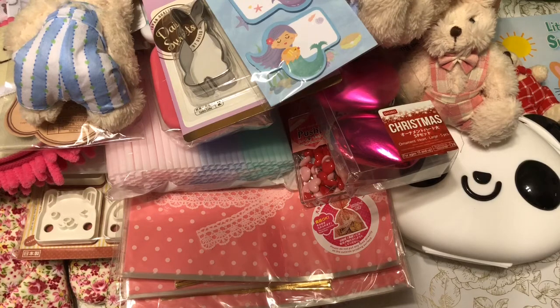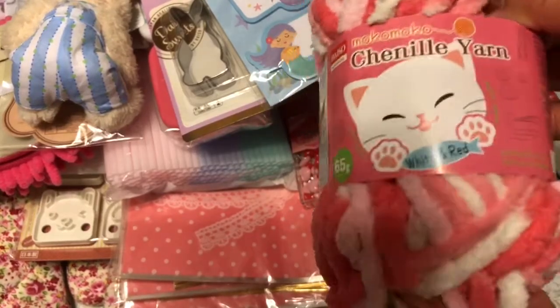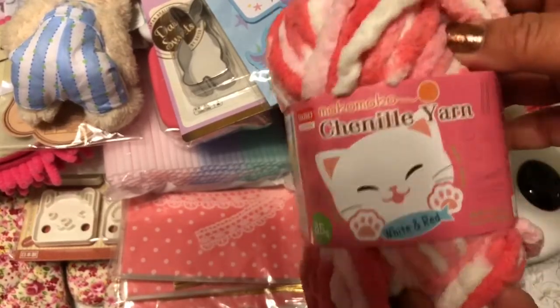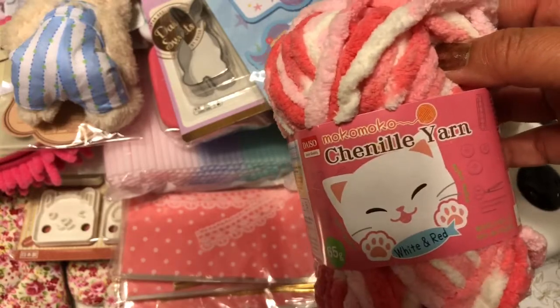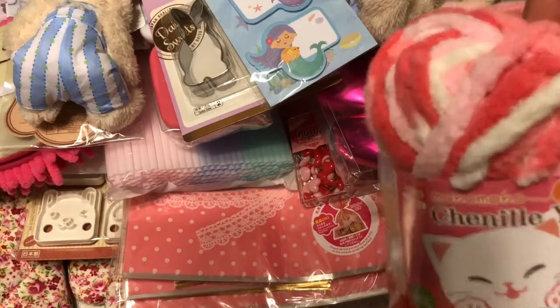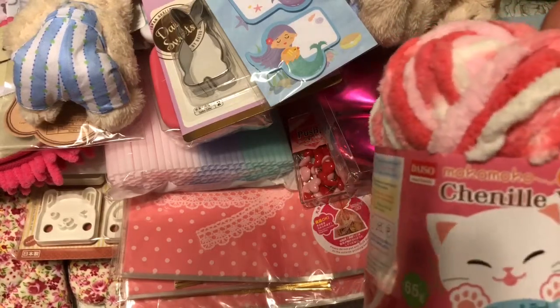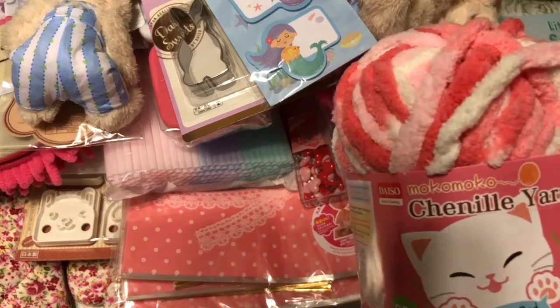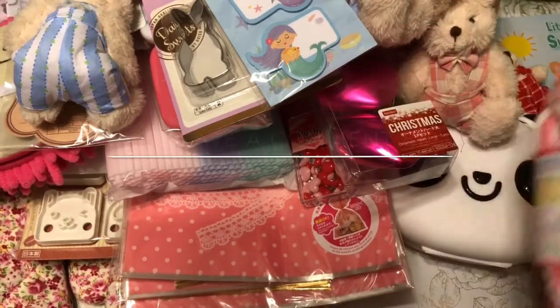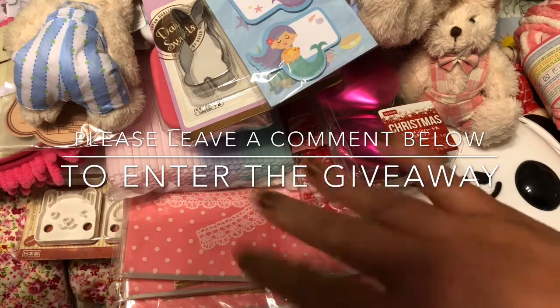Lastly, I picked up this chenille yarn. I'm making pom-poms so I thought I'd try to do something with it. Everything I picked up today I'm hopefully going to be crafting with — these are gifts and items I'm going to be crafting with. I hope everyone has a happy crafty day, and thank you so much for watching my Daiso haul. I'll see you next time, bye!